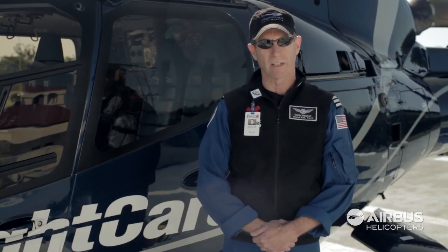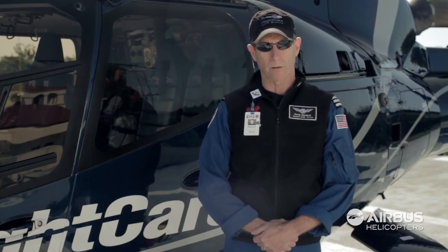I'm Marty Marshall. I'm the EMS director here at Enloe Medical Center, also the program director for Enloe Flight Care. I came to Chico in 1985 when we launched the flight care program here at Enloe Medical Center.